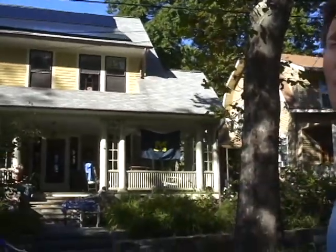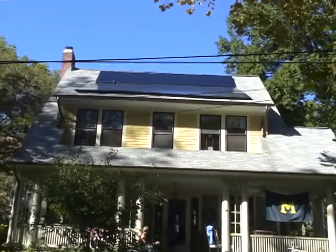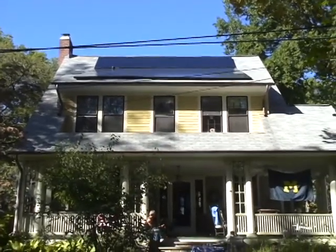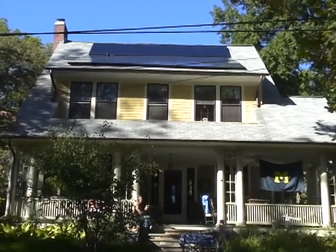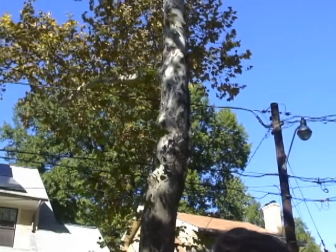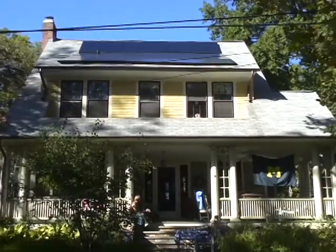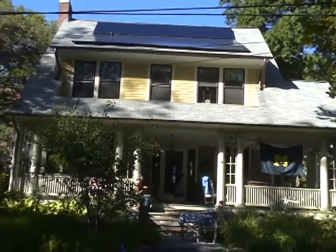We've trimmed a little bit here and there, but ultimately it's been using Solar Magic which has really helped. It's a power conditioner that is put on each one of the panels on the roof, and it allows panels to really talk to each other. When we do get a little shading, which happens because we have trees here, it allows the system to continue to operate at the highest level of performance possible. It increased our performance by about 20% since we installed it a year ago.